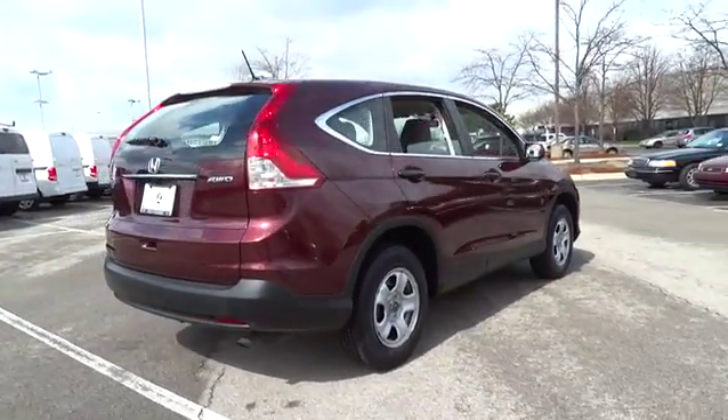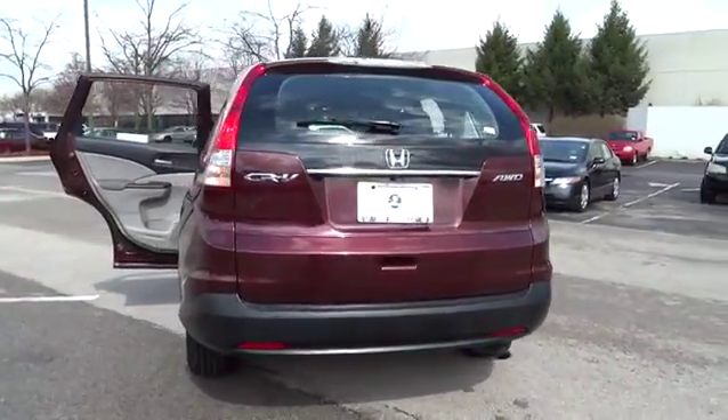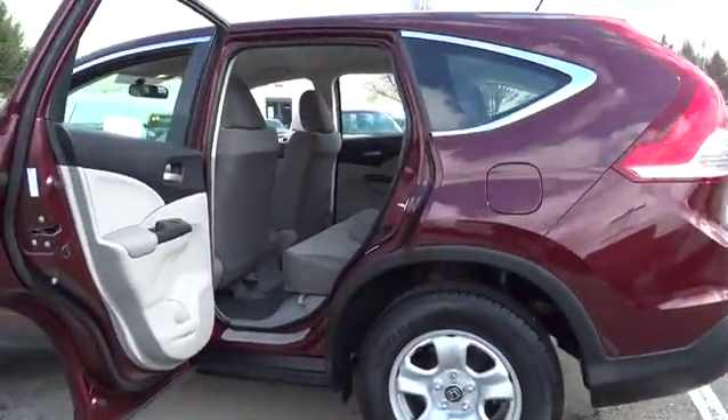This vehicle has less than 6,000 miles. Here are some of this vehicle's great options: all-wheel drive, steering wheel audio controls, traction control, anti-lock braking system, and stability control.